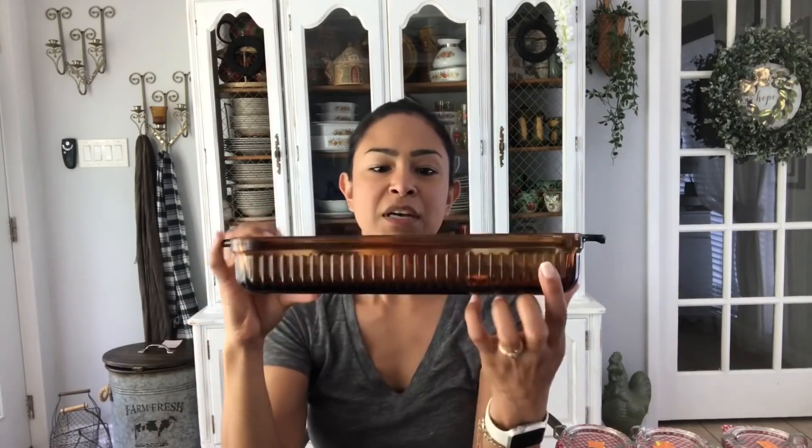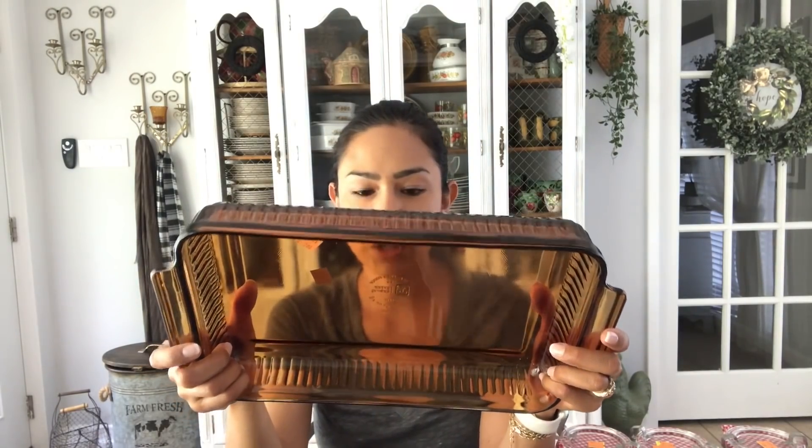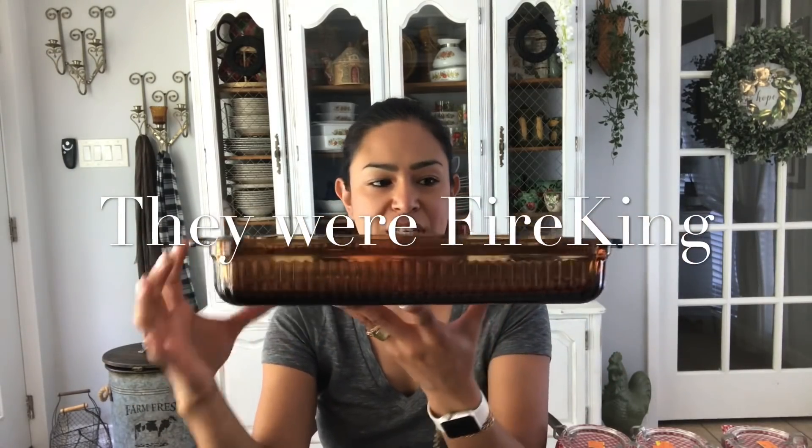I think I only have one more orange tag item that is for myself or for the house, which is this amber glass ribbed texture Anchor Hocking made in the USA baking pan. It says USA oven proof Anchor Hocking, holds two quarts or two liters, and it's eight by 12.5 inches. This one was $3.00, so I paid $2.25 for this gorgeous vintage amber glass baking dish. As far as personal items, that is it for the orange tag.